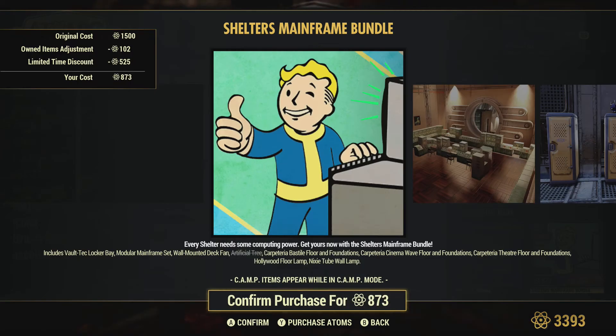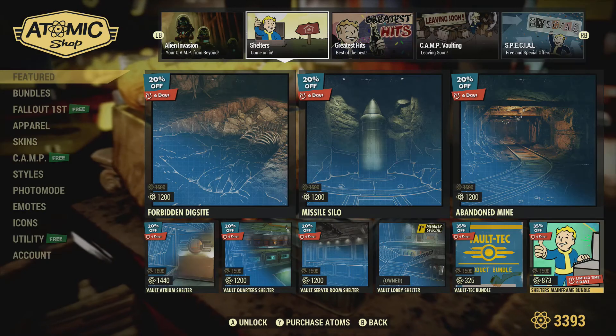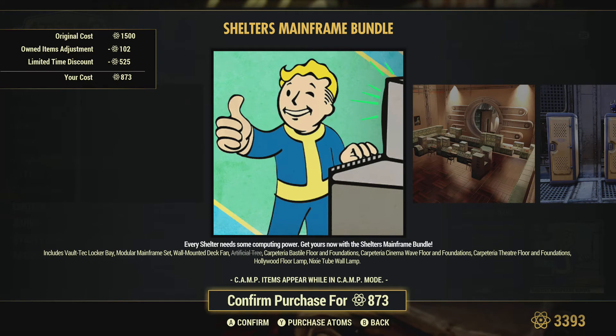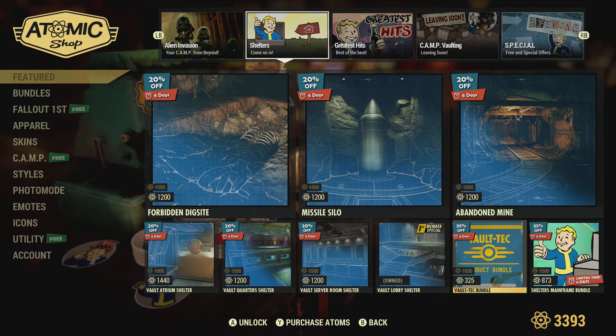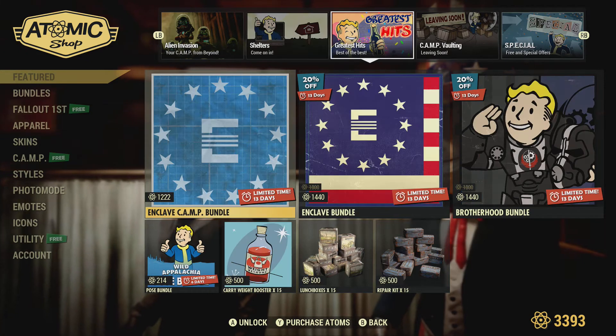We have the Shouters Mainframe bundle. I only have one item from it, which is a tree. It's 1500, so yeah — limited time discount there, 525 off. And the Voltec is also limited. So 525 off this one, so it's just under 1000 — 975 or whatever it was. Good to see it's on sale.